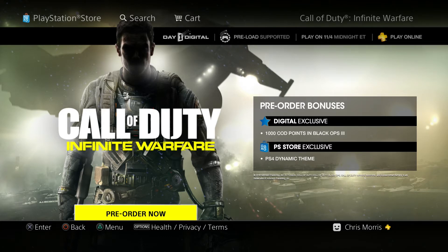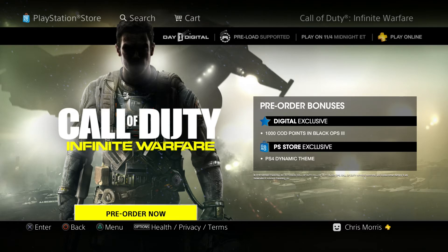As you guys can tell on the right side, it's gonna say 'Digital Exclusive: 1000 COD Points in Black Ops 3.' You guys will be able to spend this on a lot of different things such as new weapons, new gear, and other things like that when they actually come out.